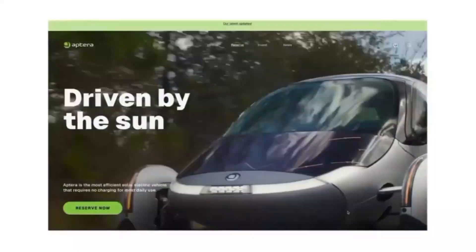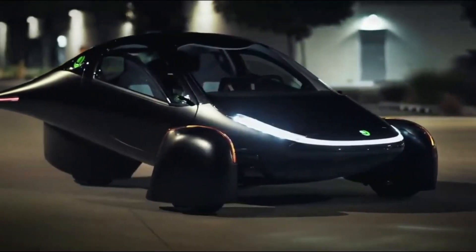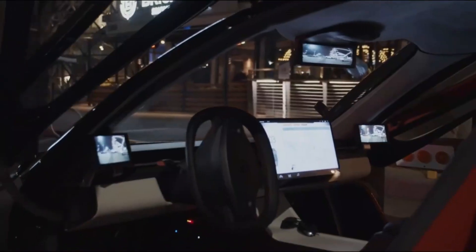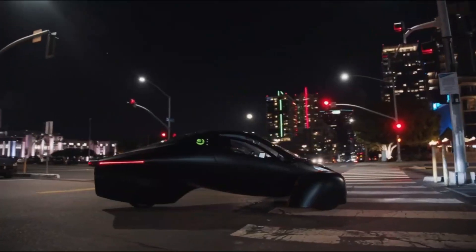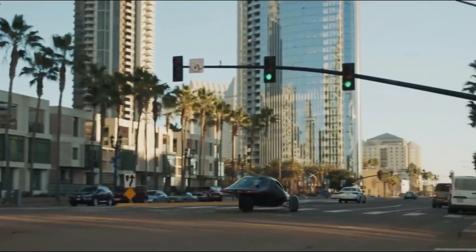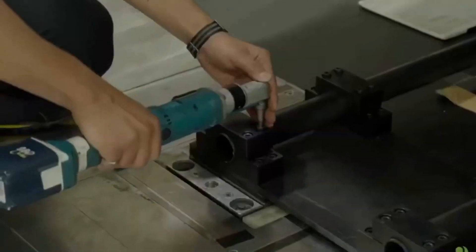Now let's talk about how Aptura achieves this level of efficiency. The answer lies in its unique aerodynamic design. The vehicle's body is shaped like a teardrop, with covered wheels and a tapered rear end. This results in an incredibly low drag coefficient of 0.13, making it one of the most aerodynamically efficient vehicles on the market. For comparison, even some of the most efficient luxury EVs, like the Lucid Air or Mercedes EQS, have drag coefficients around 0.2. The lower the drag coefficient, the less energy the vehicle needs to move, which is why Aptura is so efficient at utilizing both solar power and traditional charging.